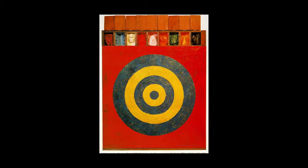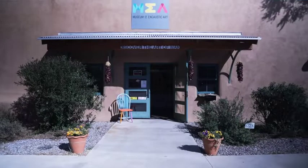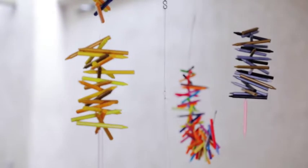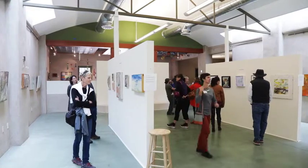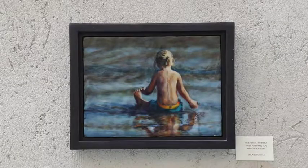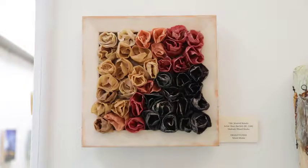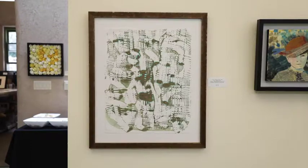Modern times have seen a rebirth of encaustic on a major scale. Santa Fe's Museum of Encaustic Art holds the world's largest collection. Their motto is 'from ancient beeswax to the modern Crayola.' The permanent collection has over 150 diverse styles. Mediums include painting, paper and photography, mixed media, sculpture, cold wax, and monotype.